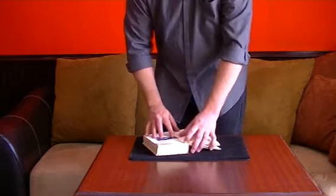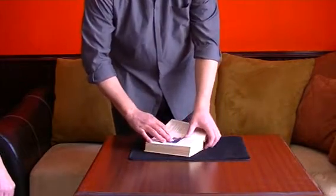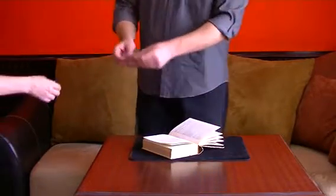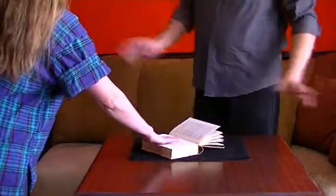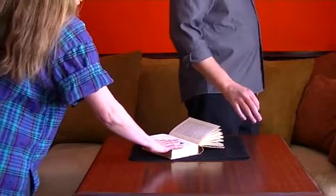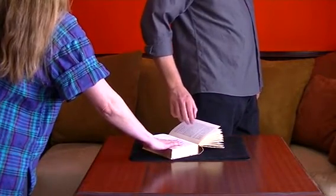Then you're going to stop. See how it stopped right there? Stopped on 'vaguely.' What I'm going to do is have you go ahead and do that. Place your hand on top. I'm going to have you move it around — stop whenever you want. Then I'm turning my back, and I want you to look at the word it's on and memorize it.